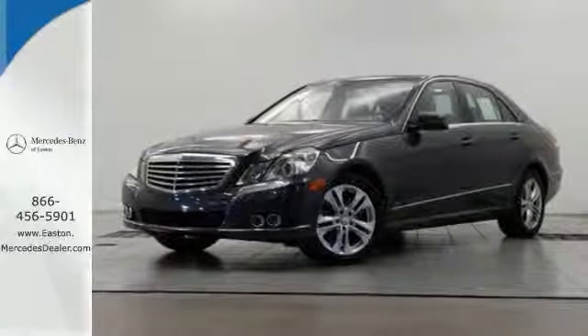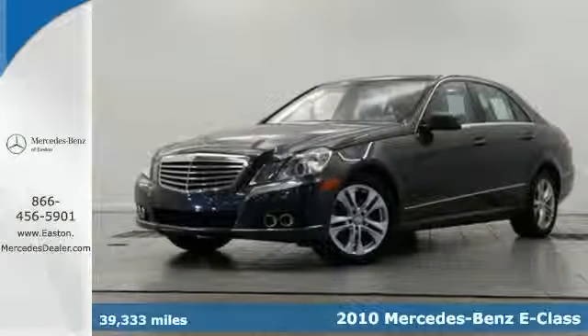Click the link below to schedule a test drive. It's a 2010 Mercedes-Benz E-Class.